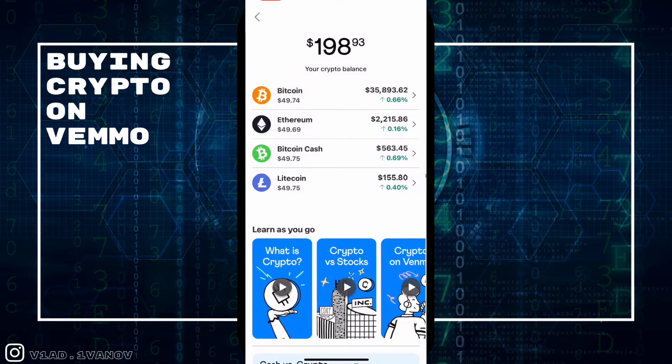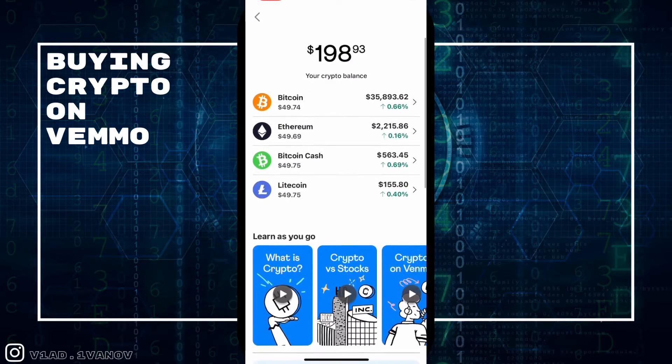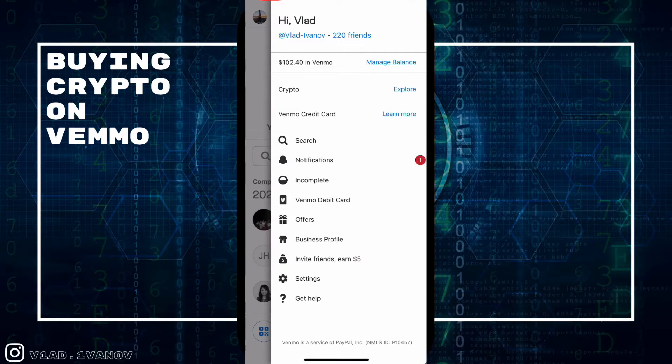I had some extra cash in my Venmo account and figured why not make this video interesting. Now I have roughly $49.75 of each of the cryptocurrencies tradable on Venmo. It's very simple — just go up to those three ticker marks to access it.